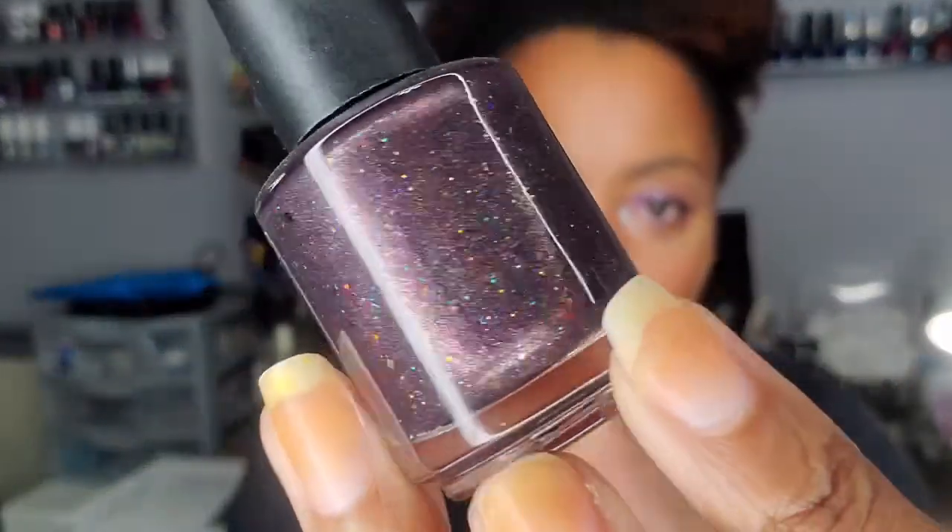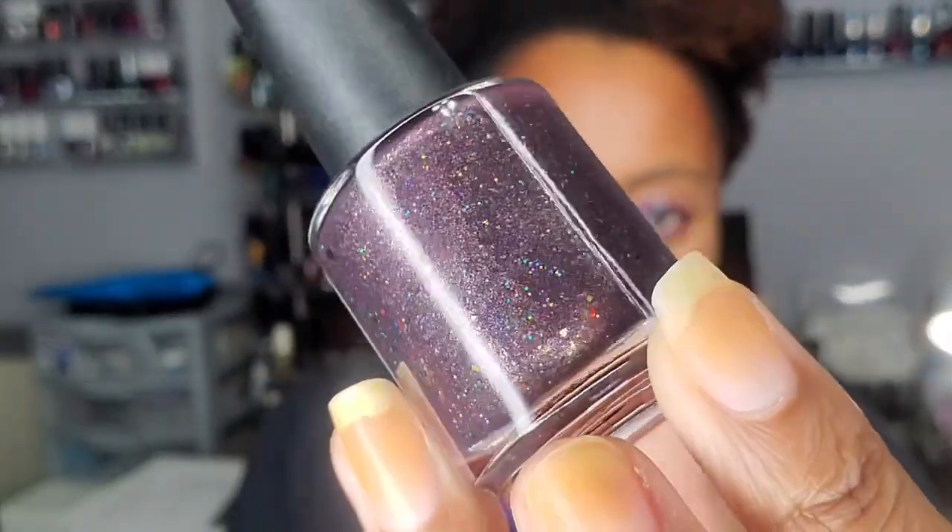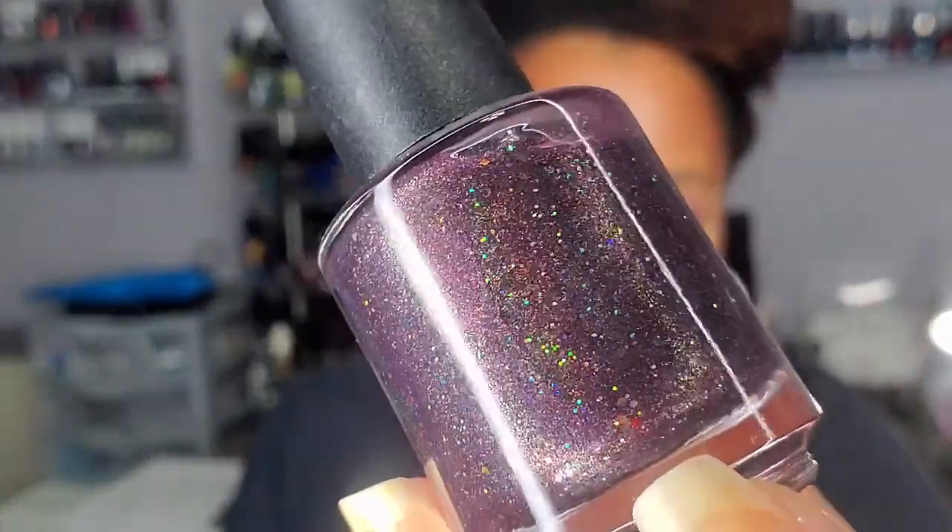I also got 'Cyber Monday 2021' from Hearts and Promises. I can't believe that one — it's also purple with some really pretty glitters in there.